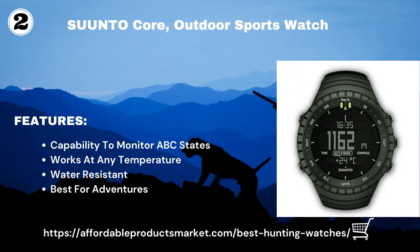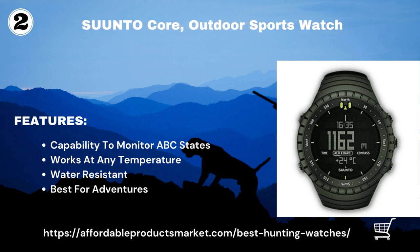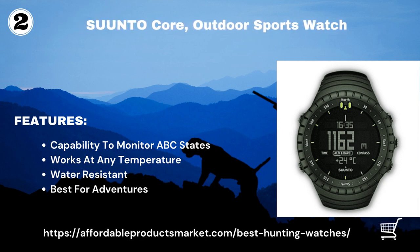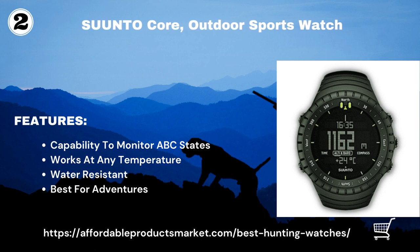It is water resistant and can handle 100 feet underwater and can handle rain. The Suunto Core watch has dual time, a date screen, and an alarm. It also forecasts times for sunrise and sunset to help maximize your daylight hours, and has a depth meter accurate up to 30 feet.